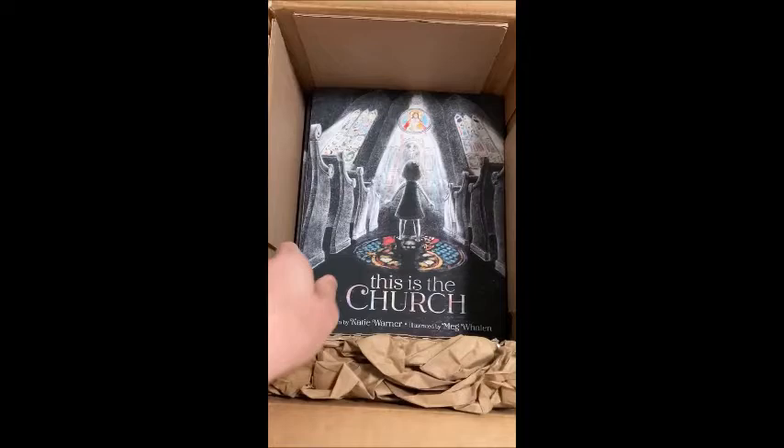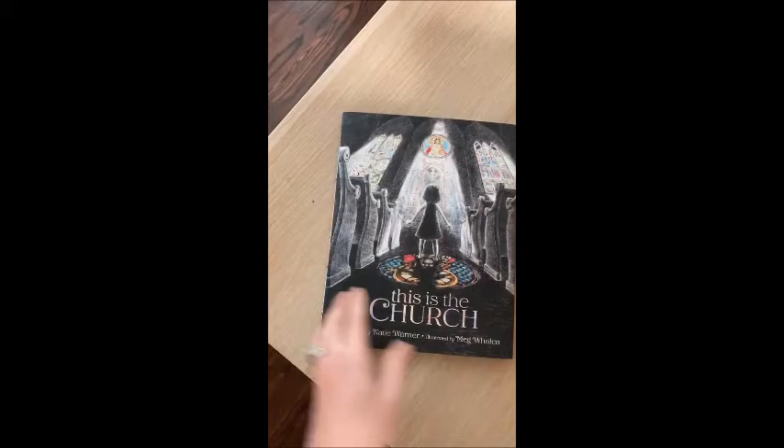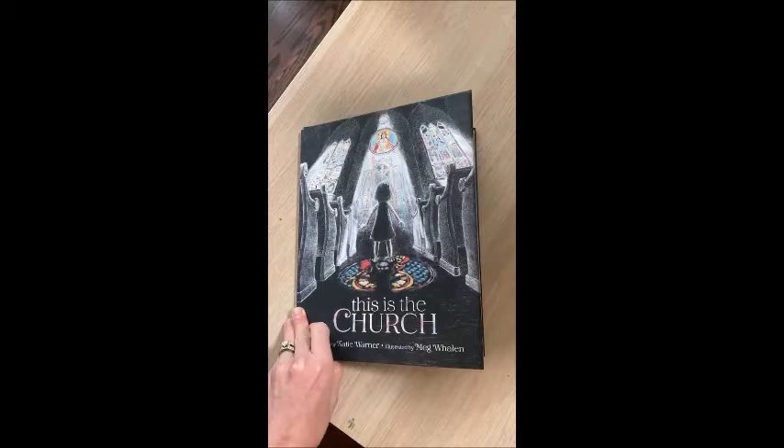This is the Church. Oh my goodness, isn't the cover just gorgeous? Meg Whalen did the most amazing job with the illustrations. This book is hopefully going to become your favorite way to introduce your children to the story of salvation history and their part in it.